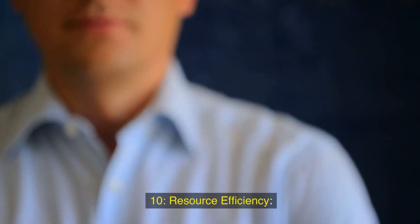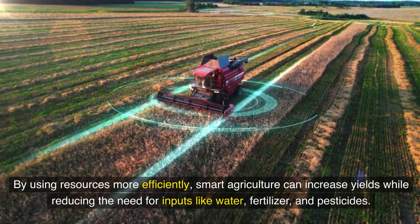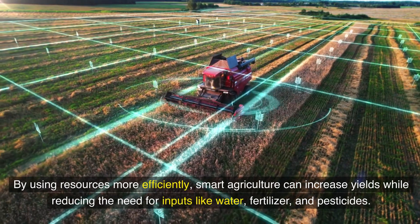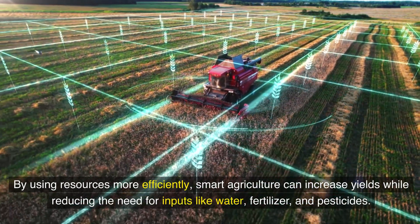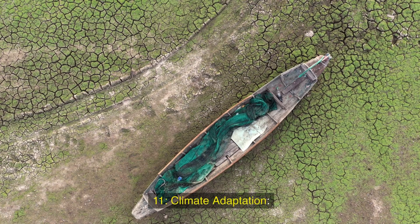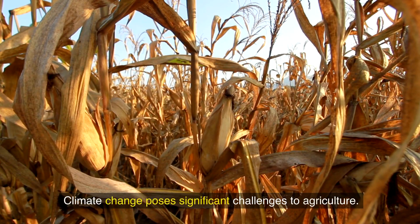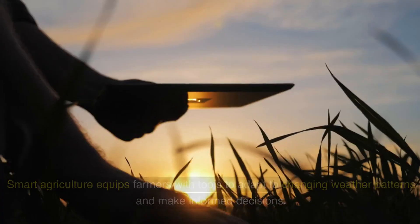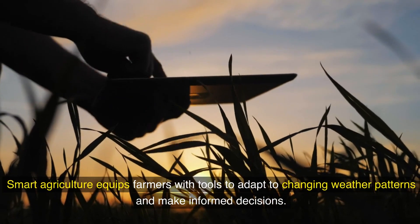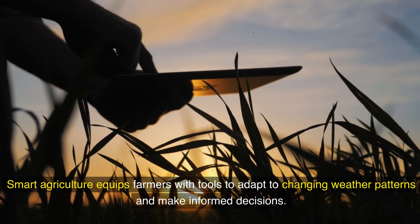Tenth, resource efficiency: by using resources more efficiently, smart agriculture can increase yields while reducing the need for inputs like water, fertilizer, and pesticides. Eleventh, climate adaptation: climate change poses significant challenges to agriculture. Smart agriculture equips farmers with tools to adapt to changing weather patterns and make informed decisions.